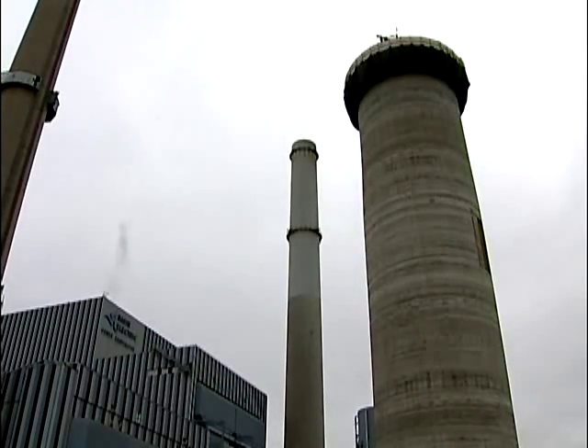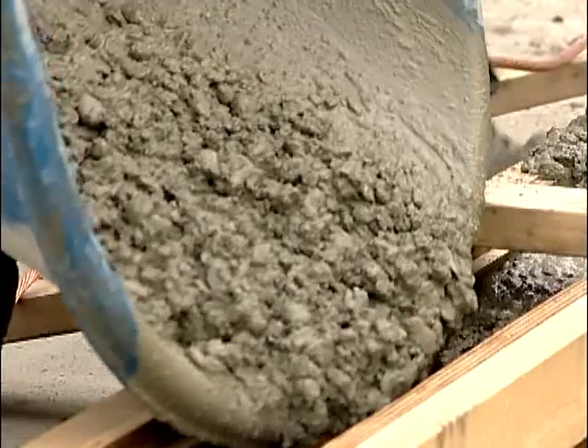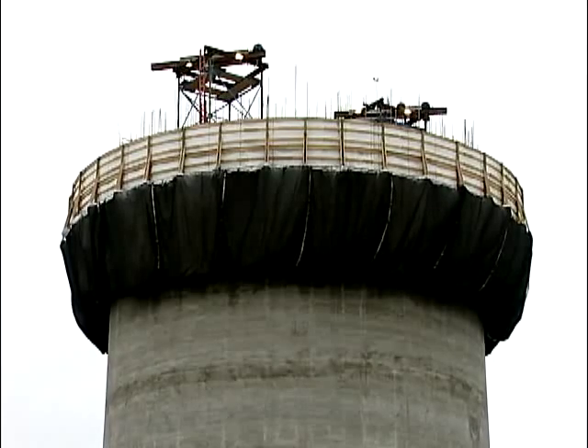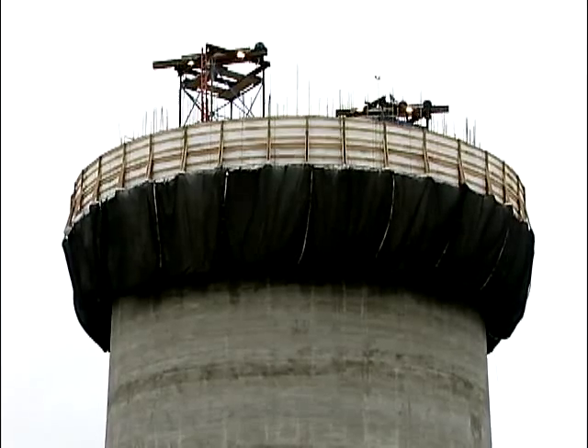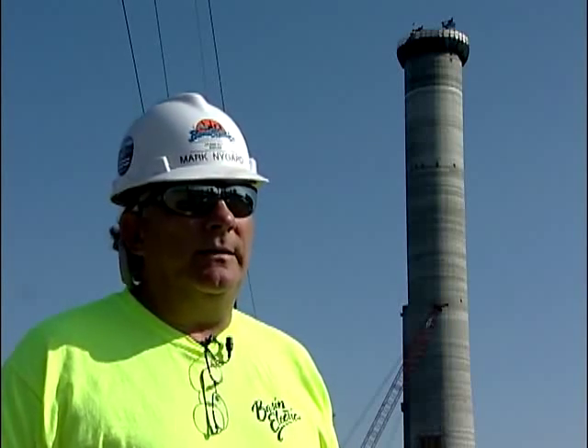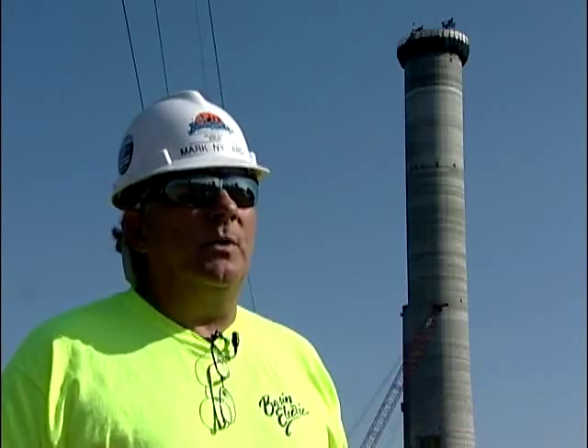It's almost 300 feet tall. Work continues 24 hours a day. The action happens behind those black tarps. Underneath is what's known as a slip form. It's constantly moving as concrete is added, and the form is slipped upwards.